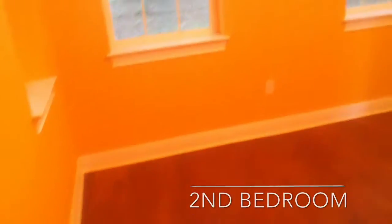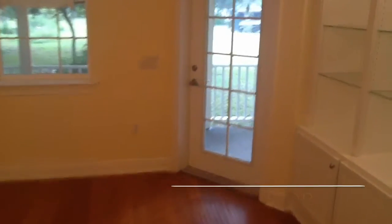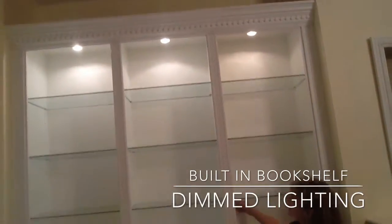There are two bedrooms downstairs with the master bathroom, and you have a half bath. Here is one of the bedrooms — you can hang something down and have a reading chair over here.